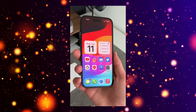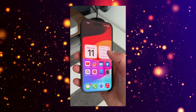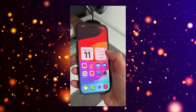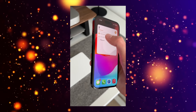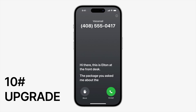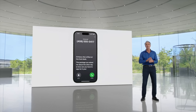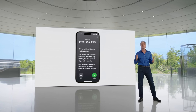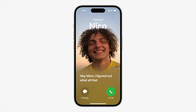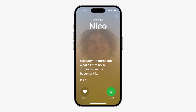Upgrade number nine delivers interactive widgets, something we've been waiting for for about two years. You can now interact with certain widgets without opening the app - for example, with HomeKit you can turn a light on or off directly from the widget. Upgrade number ten is live voicemail, exclusive to certain carriers. When a call goes to voicemail, your screen displays a live transcription of what the person is saying, and you can choose to pick up the call while the voicemail is being recorded.